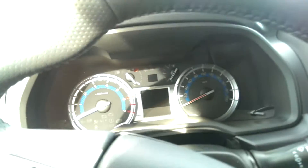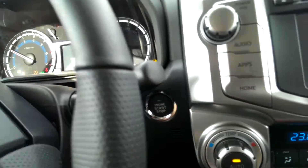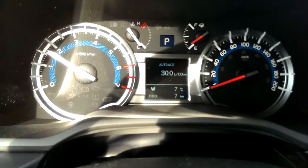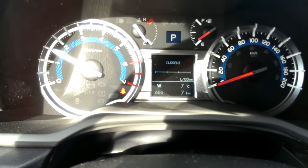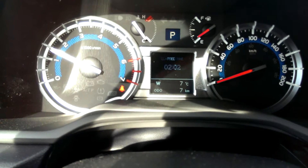It is a push-button start, so let's start her up. You have a center display screen here which will tell you the outside temperature and the kilometers. You can see your average fuel economy, your current fuel economy, your distance to empty, and you can time your trips.